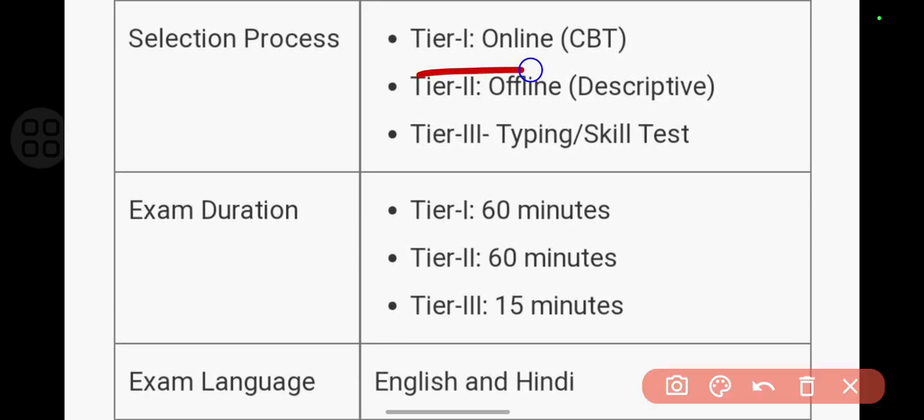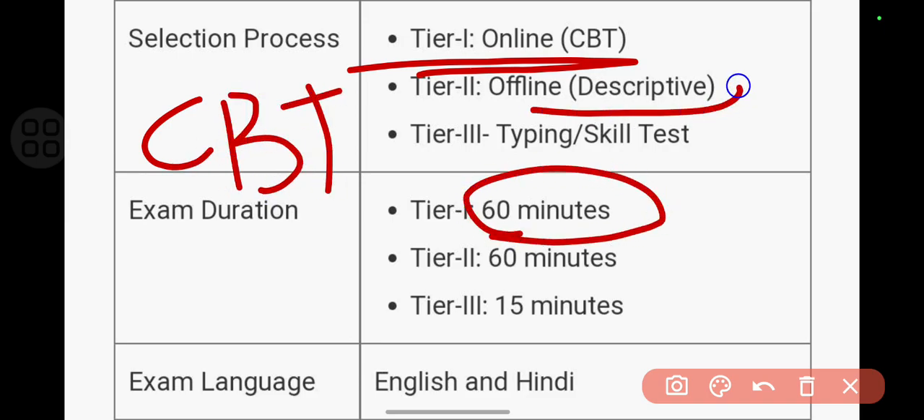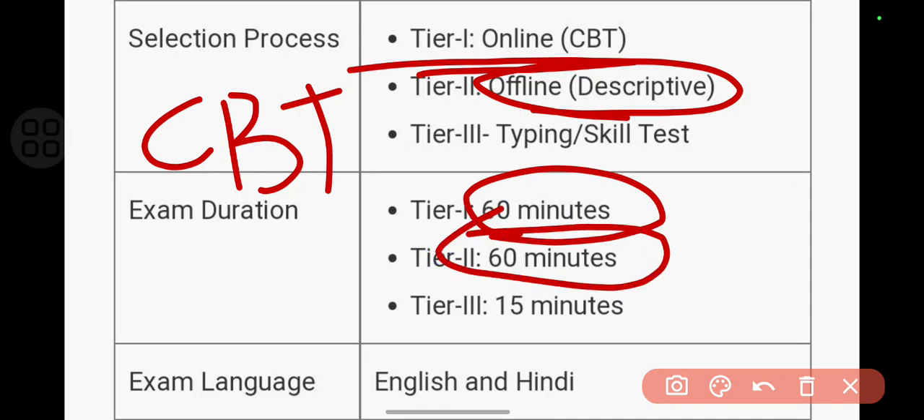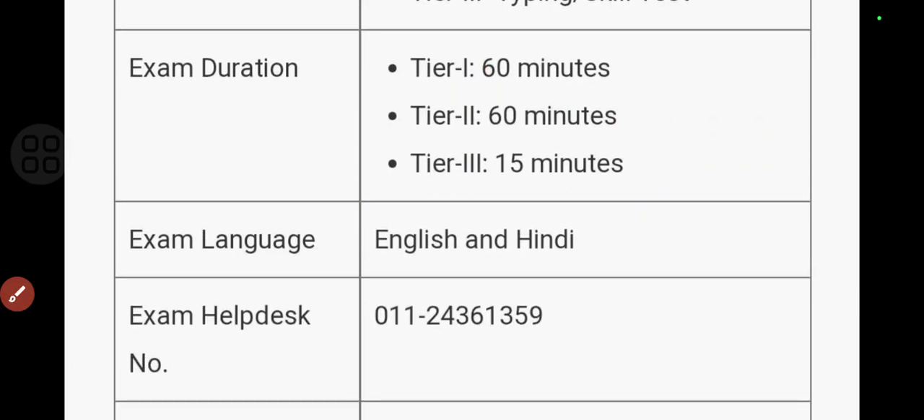For Tier 1 you'll be having a computer-based test of 60 minutes. Tier 2 is an offline descriptive test which is also 60 minutes. And Tier 3 is a typing skill test which is 15 minutes.